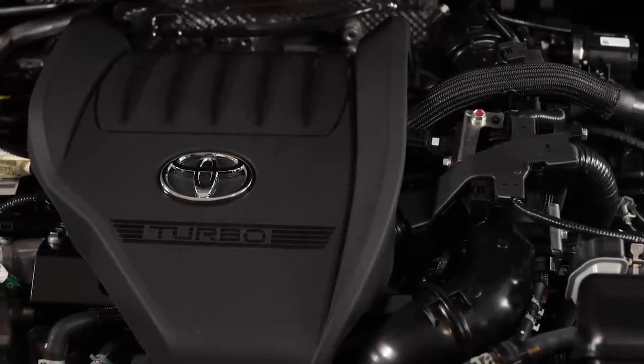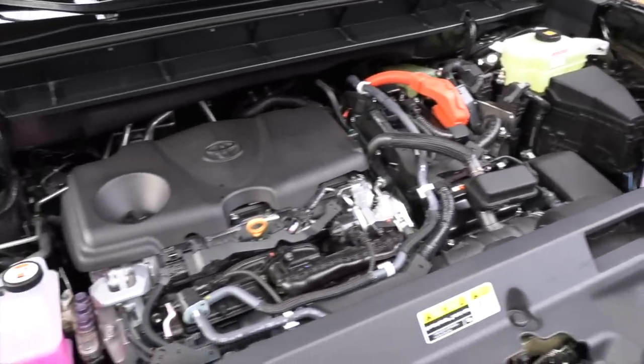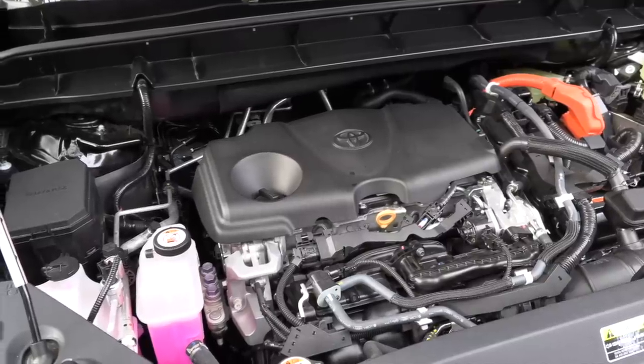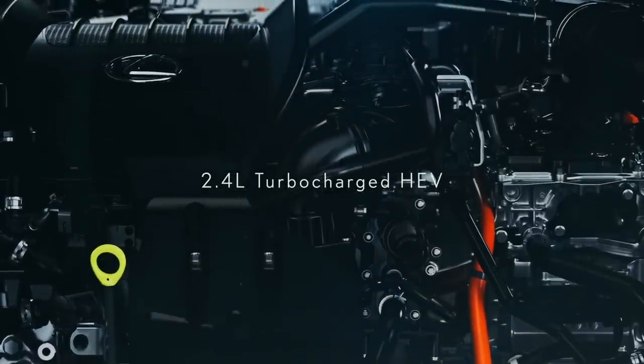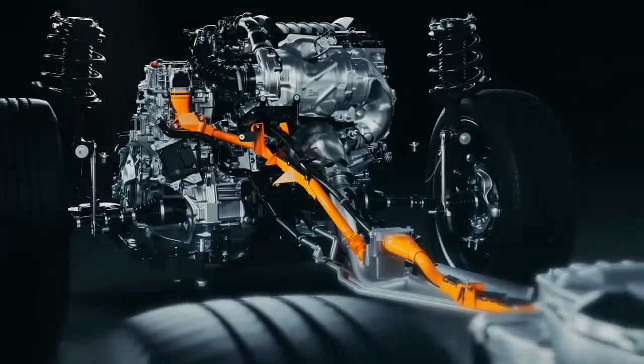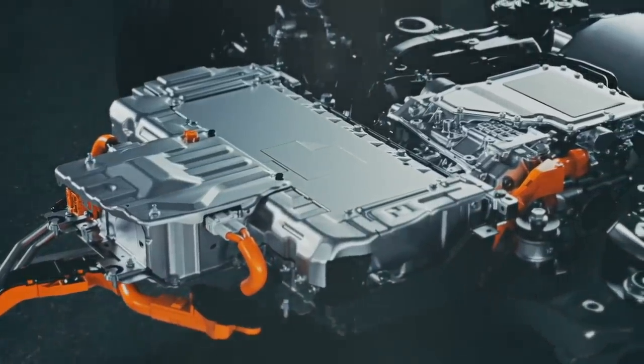We might see those horsepower numbers change a bit — we don't know exactly yet. The 2.5-liter hybrid system we've already seen in the regular Highlander and in the Lexus RX, and this will probably have the larger RX electric motor, which does have more power on the Lexus side. Then there's the big one: the combination of the 2.4-liter turbo and the hybrid system. We've seen that announced in the Lexus RX, and I suspect this is going to be a detuned version of that.